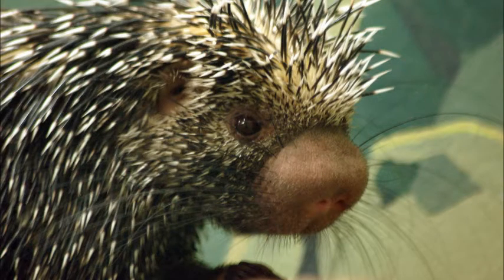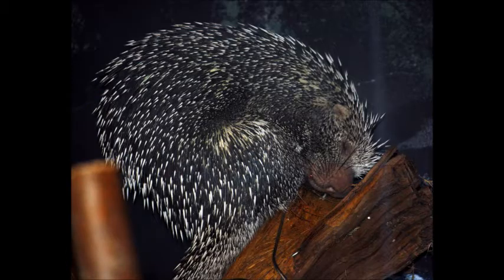They weigh 10 to 11 pounds. Brazilian porcupines inhabit mostly lowland tropical and old-growth forests where they feed on bark, buds, fruit, leaves, roots, seeds, stems, and twigs.